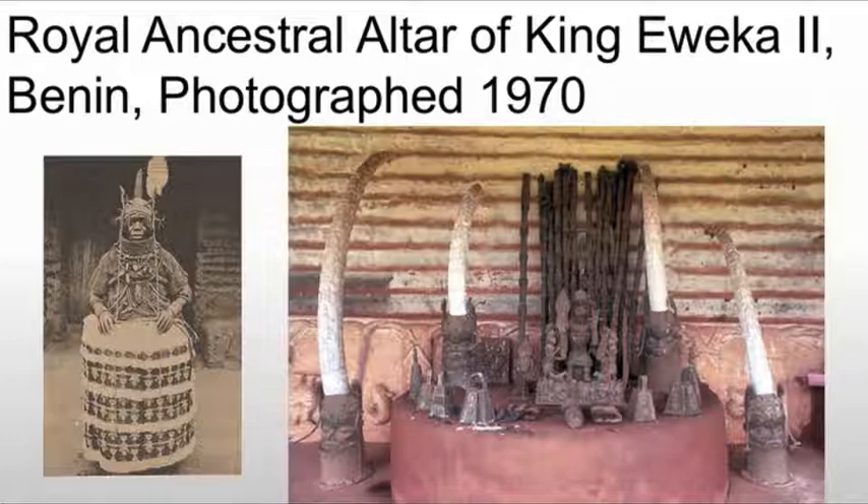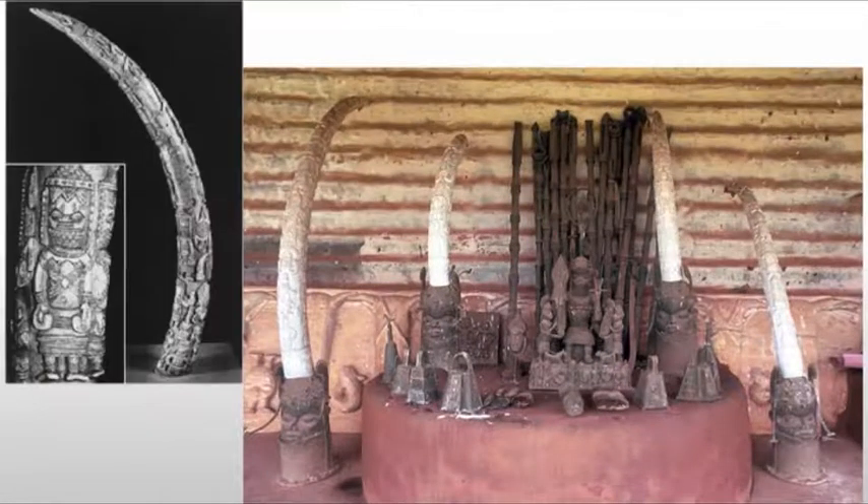We see varied materials and objects, such as a copper alloy altarpiece depicting a sacred king and his entourage — all of the metal pieces you see there are this basic copper alloy. We also see heads with tusks, and wooden staffs and metal balls behind. A metal ball frequently symbolizes, even in many African societies, power, as does the wooden staff.